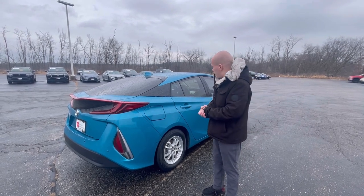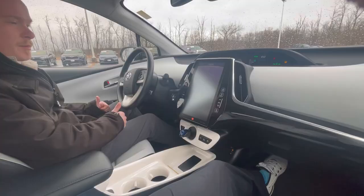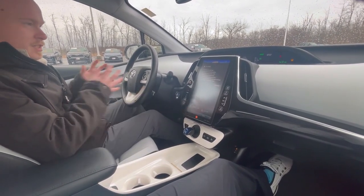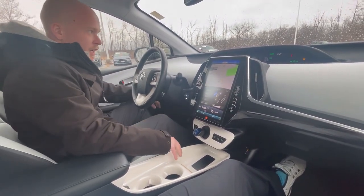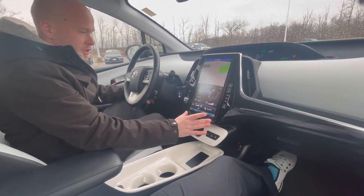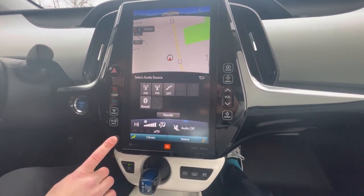Let's hop inside. I'll show you a few cool things that are unique with the Prius Prime in there. Now we're in the Prius Prime. This is one of the highest trim levels for it. You'll notice that the first thing that's different between this and the regular Prius is just this ginormous display. This one does have the JBL upgraded audio system, but it does have a very unique display here.